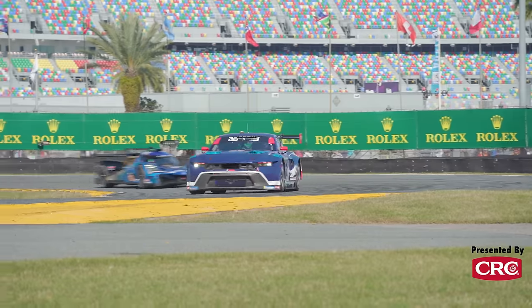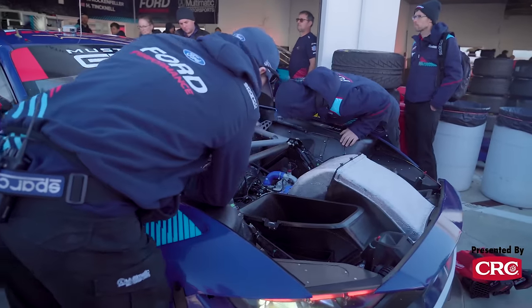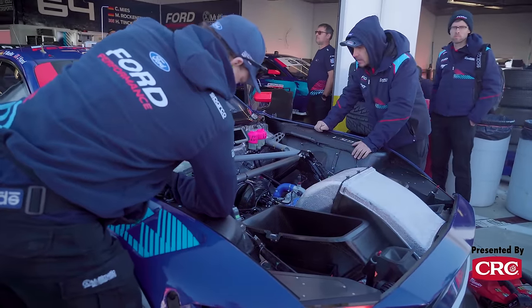We're still tuning into the car with roll bars, springs, and dampers — still tuning in more of that raceability. And so far, so good. Now we go race.